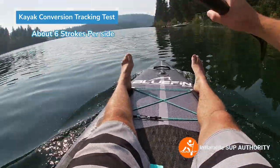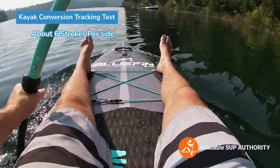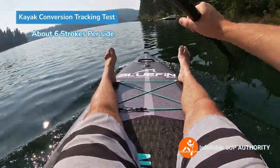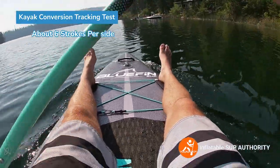Overall, especially for people starting out in paddle boarding, this is actually a pretty good setup. If you're not entirely comfortable standing on the board and just want to sit, this is a great alternative for sure.